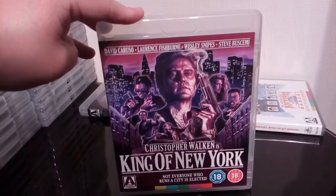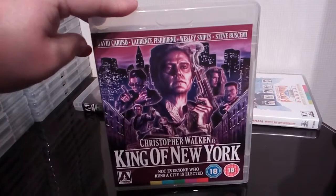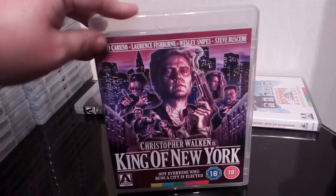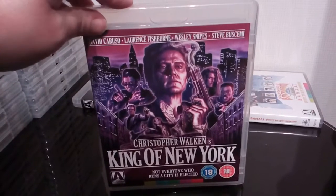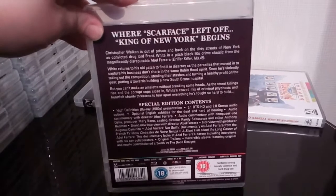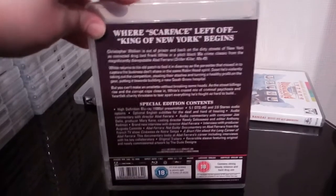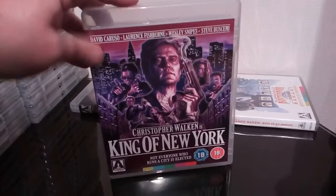Next up is the excellent gangster flick King of New York, starring the excellent Christopher Walken — and of course cover art by The Dead Designs, Tom Hodge. Some decent extras on it as well. Great film, well worth a watch.